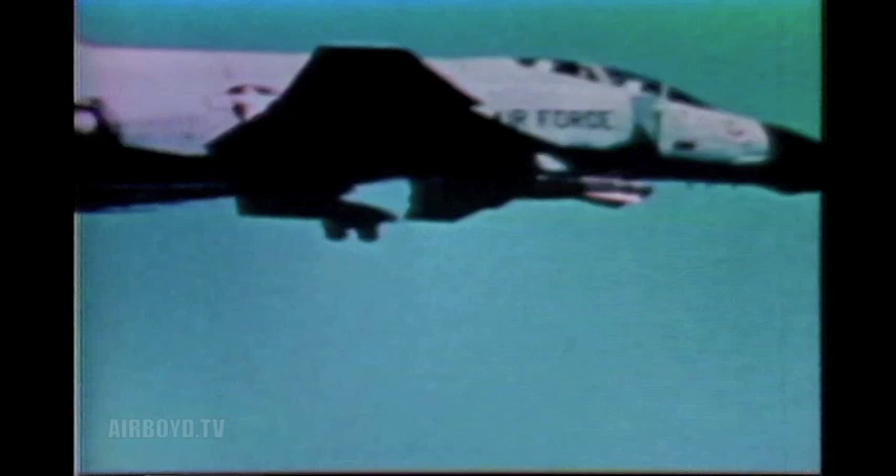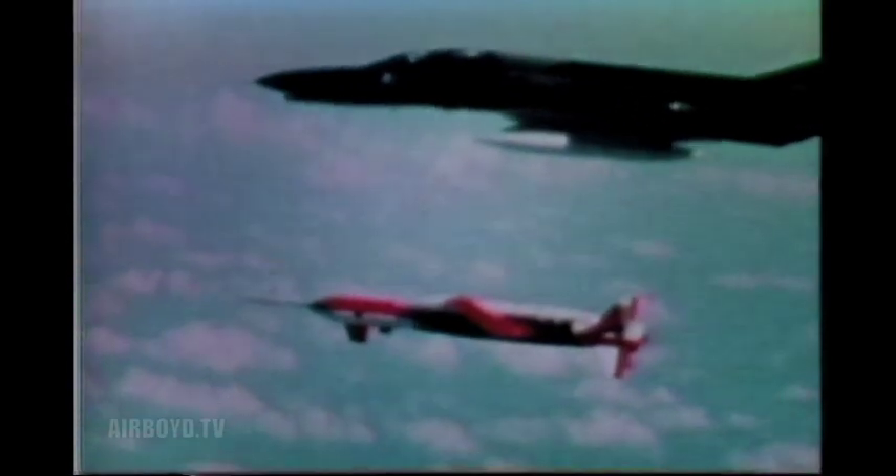For low-level short-range attack, the cruciform wing weapon is launched from fighter aircraft. This design is highly maneuverable for mid-course corrections at close range, improving accuracy against ground targets. At low altitudes, the TV guidance system is effective against targets such as missile sites, ground vehicles, and ships. Further development will produce a family of modular glide weapons for use in high-threat areas.